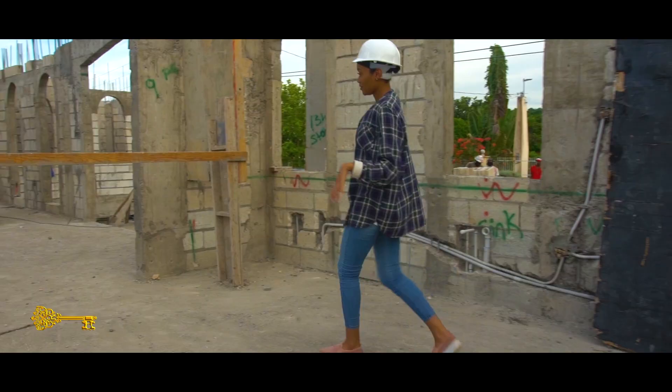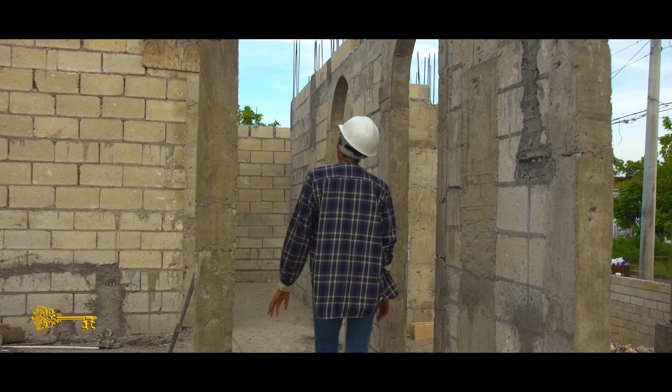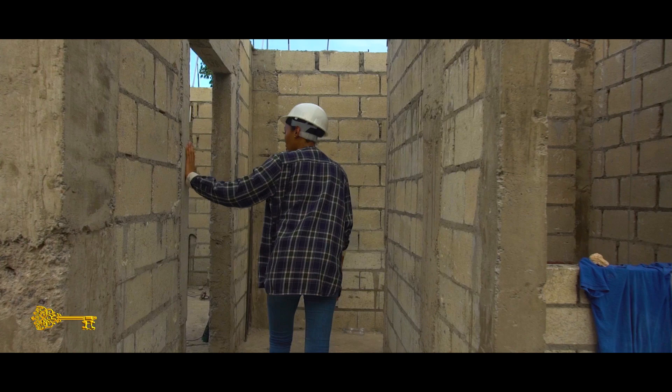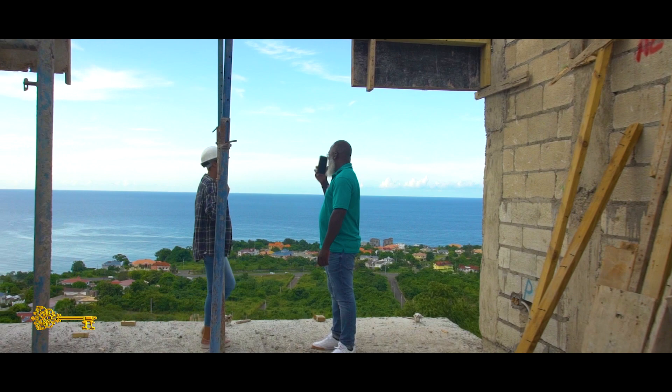We're upstairs now and the guys are working, so we're being very careful. Found Raymond. Hey, how you doing? Doing fine. Popping in on the work — what's going on?